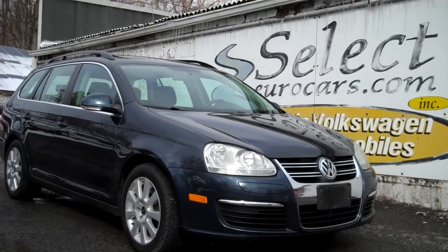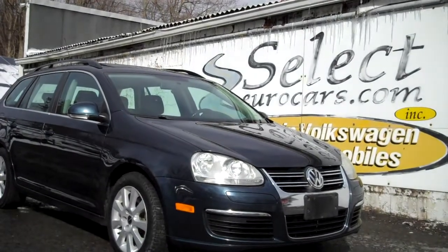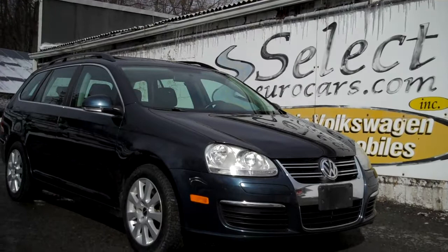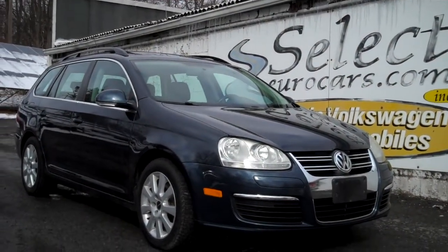This incredibly rare find: 2009 Volkswagen Jetta GLS, 2.0 turbo, 6-speed manual transmission.